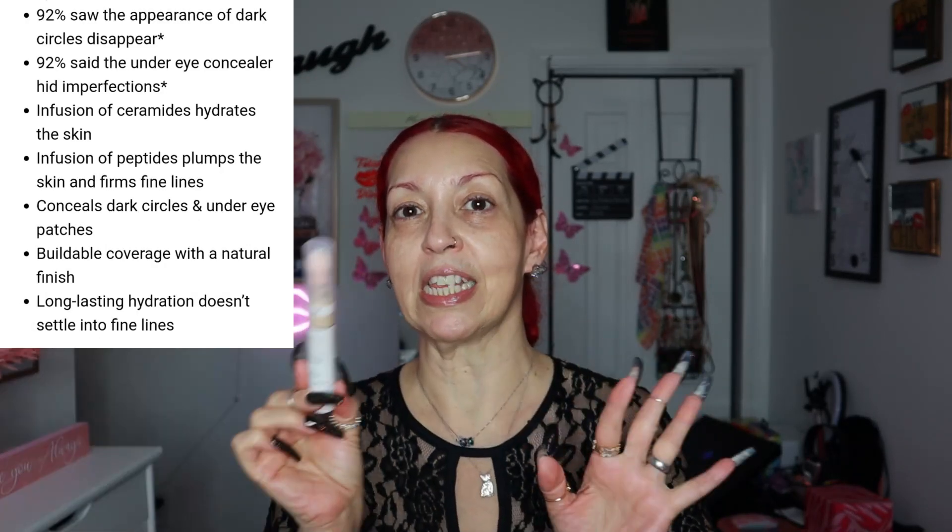The Joah concealer has niacinamide and peptides — it has a lot of good ingredients. It says it's really hydrating under the eyes. I haven't opened it yet. No lo he abierto todavía. No se olviden de darle deditos hacia arriba a este video y también de suscribirse a mi canal. Do not forget to give me a thumbs up and subscribe to my channel. Now let's get on — my face is primed and I'm going to be using this from Fenty, the Blurring Skin Tint in shade 6.